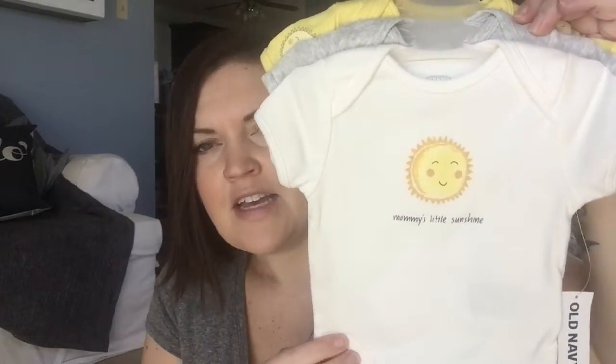I also couldn't resist these, also from Old Navy. There's just a little white or cream one, a plain gray, and then one with little sunshines on it. So I think that's really cute. I may have showed these in my diaper stash video, but I do have a package of 7th Generation Free and Clear wipes.